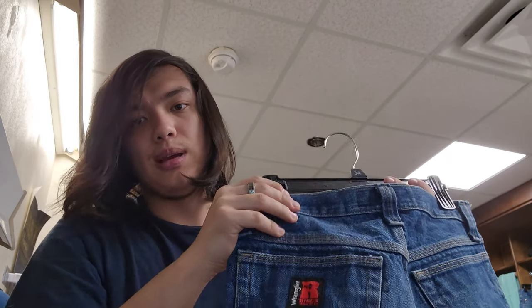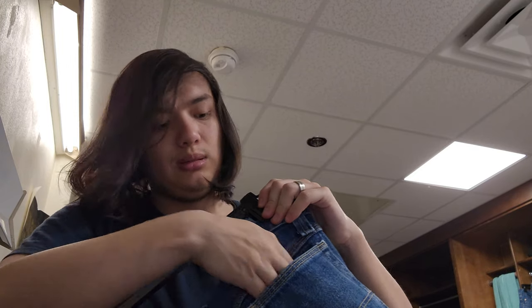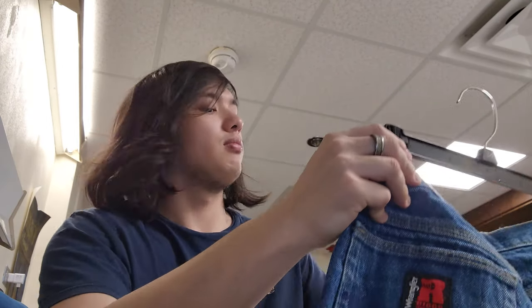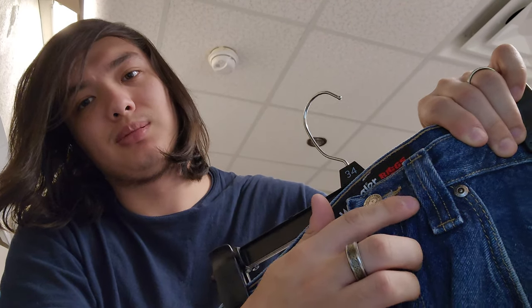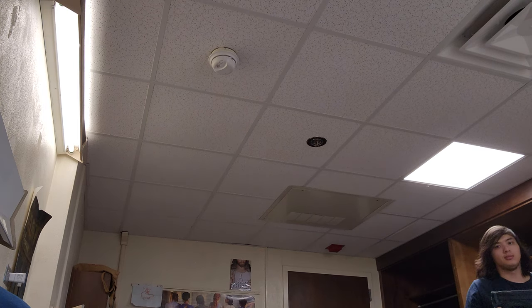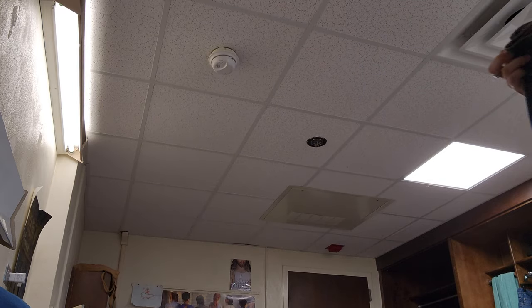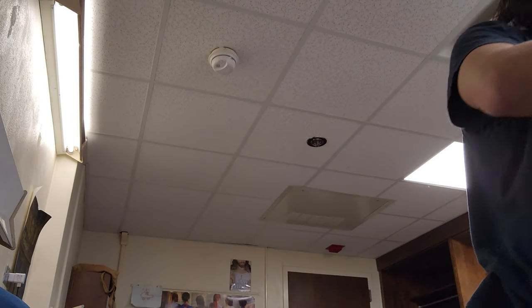I don't really use back pockets, but they're pretty deep — probably five or six inches at least. The belt loops are super wide on these. Compared to my Columbia comfort jeans, which have really thin belt loops, the difference is shocking — it really shows how these are built for durability rather than fashion.